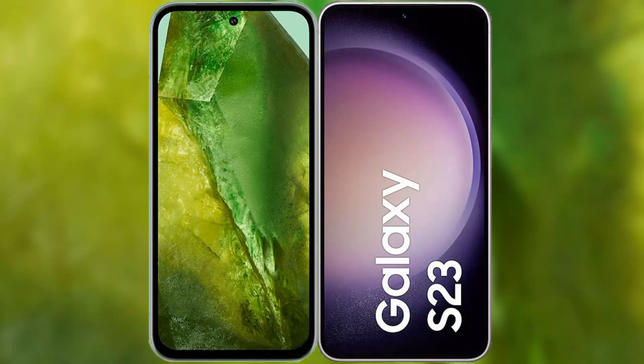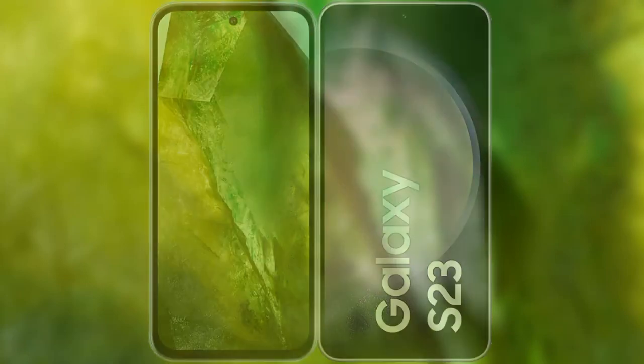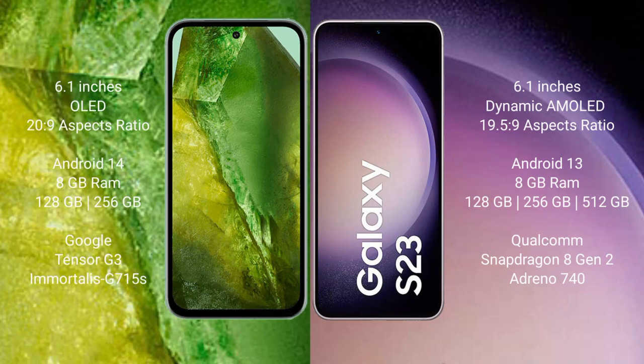I will compare the new Google Pixel 8a with Samsung Galaxy S23. Google Pixel 8a comes with a 6.1 inches OLED display and 6PSR 20.9. Samsung Galaxy S23 comes with a 6.1 inches dynamic AMOLED display and 6PSR 19.5.9.